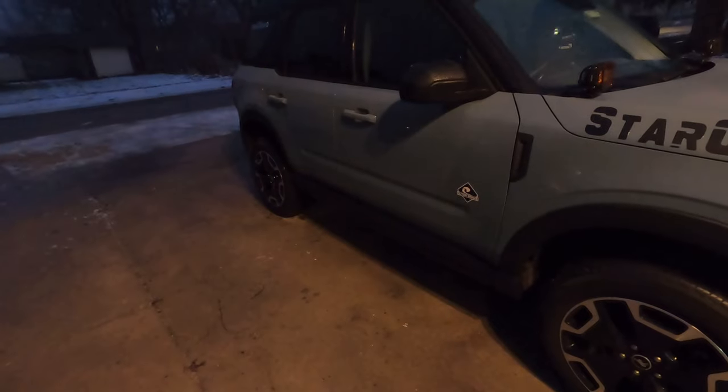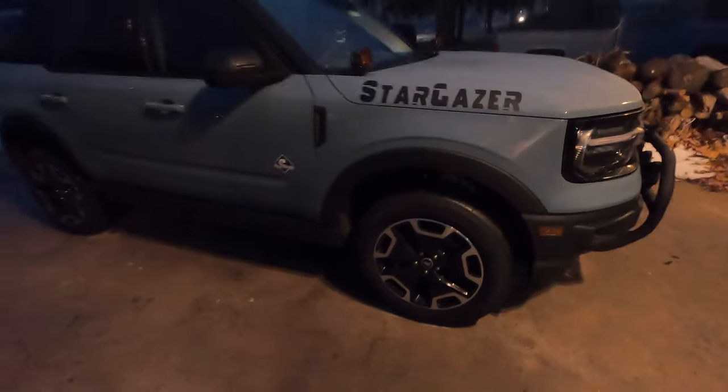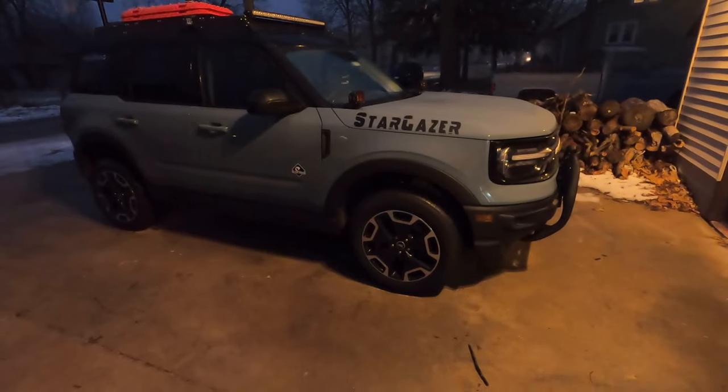We're going to try out the all-terrain tires and see how much better they perform. She's going to have a whole new look later on today.